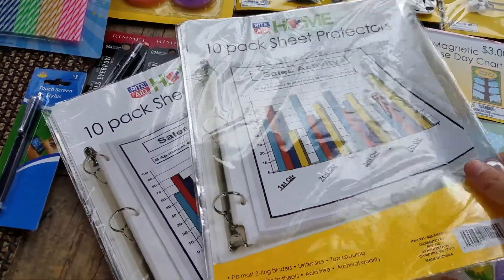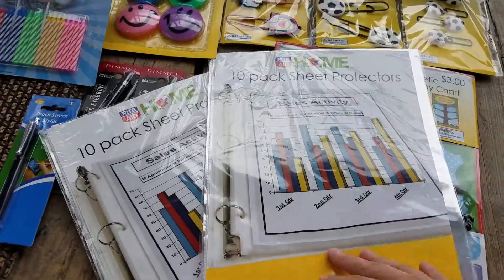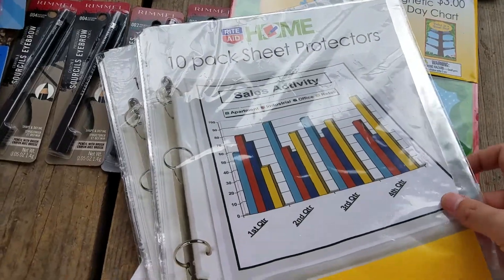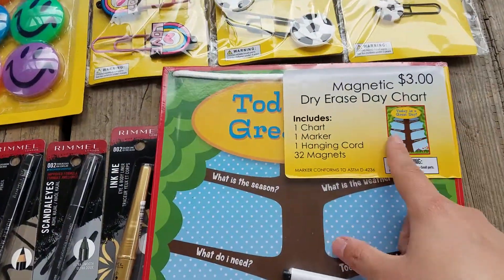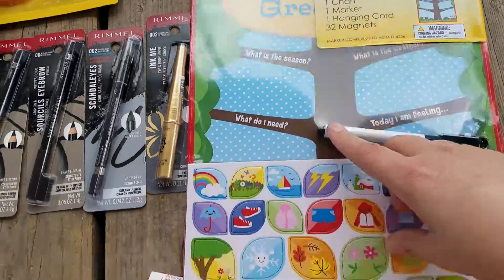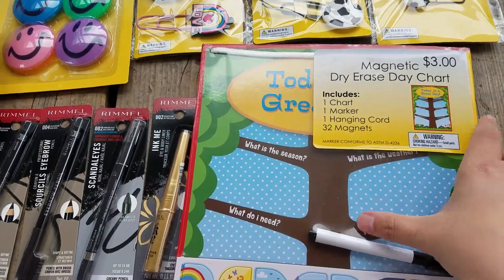I wanted to see if these were as good as the Dollar Tree ones, so I can pick them up for some binder things I'm doing. These were 99 cents, so 24 cents on clearance — if they're as good, I'll go pick up the rest. I also got this magnetic dry erase day chart with one chart, one marker, one hanging cord, and 32 magnets. I thought it was super cute, and it was 75 cents.